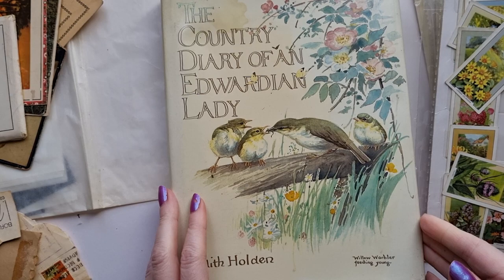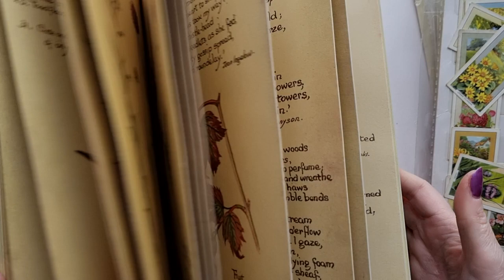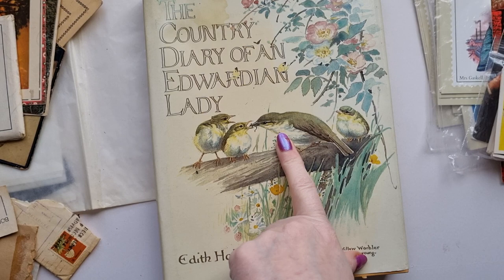I actually found the Country Diary of an Edwardian Lady - an Edith Holden book. I have several copies of this that I have been working through for a few years, and neither copy is completely intact. If you try and buy these online they are ridiculously expensive. This is from 1977. It's ridiculously expensive now because I think they've caught on that crafters love this. And I got this for about a quarter of the price that I would get it online, so I had to pick that up.